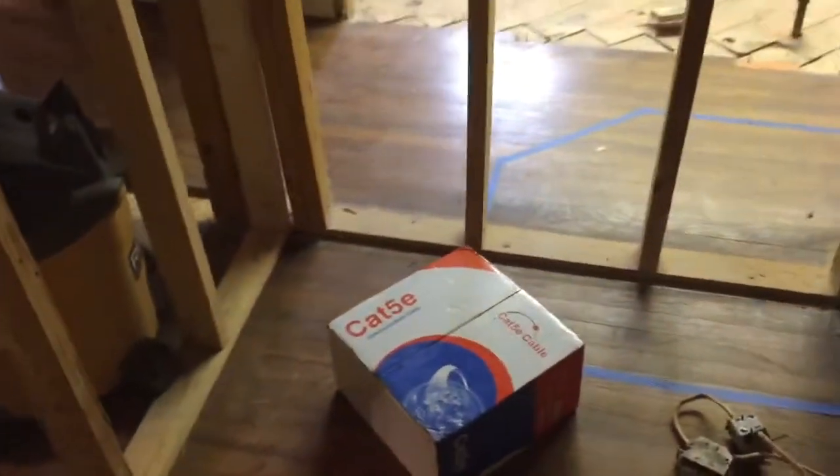Then we move into the closet — a huge walk-in closet for me and Sarah. I have a lot of clothes! So that's where we're at right now. There's still tons to do; lots of walls aren't put up yet. There's just so much going on.